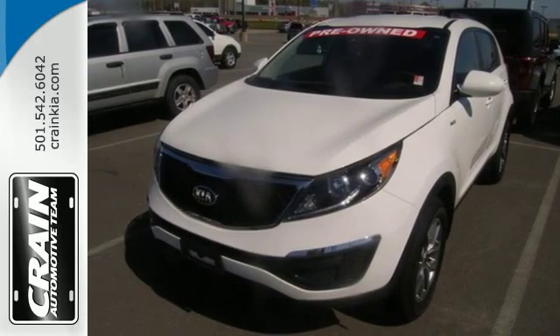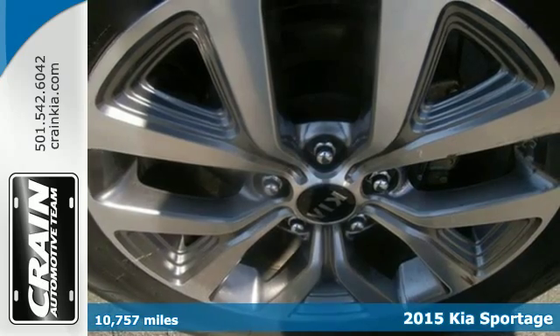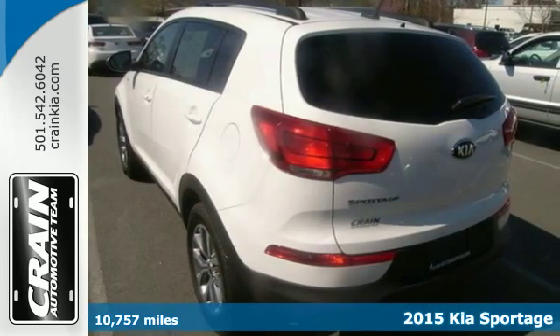It's a 2015 Kia Sportage. Get to know the suave ride and responsive handling of this Kia, aided by vehicle stability management.